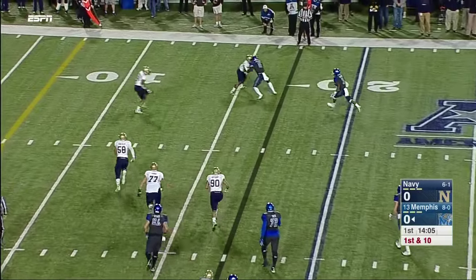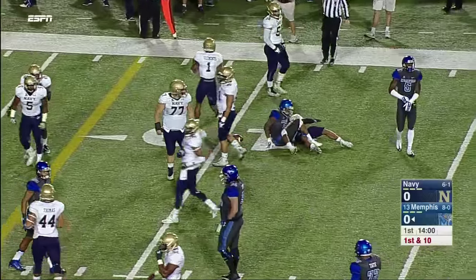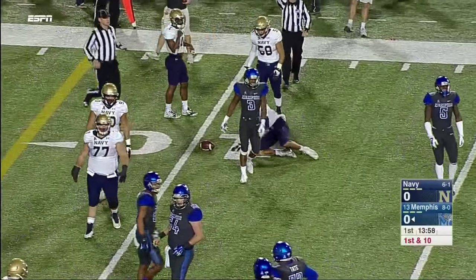On first down, Miller with good blocking outside. Miller gets shoved down, got a seal block from Moe Frazier, and he works towards the 10-yard line.